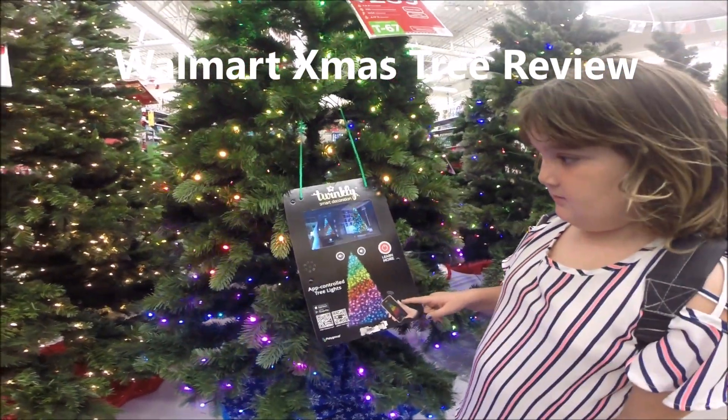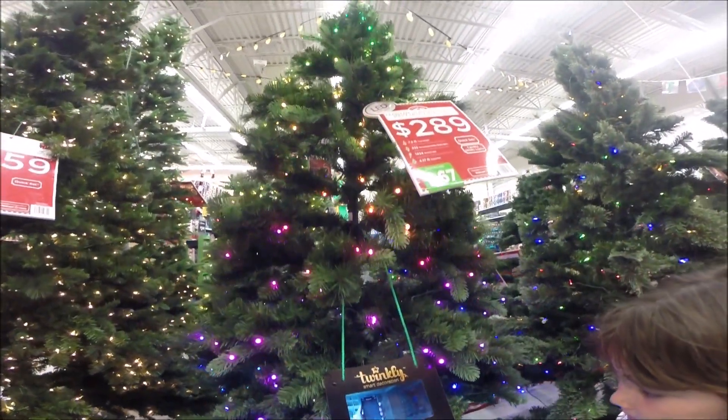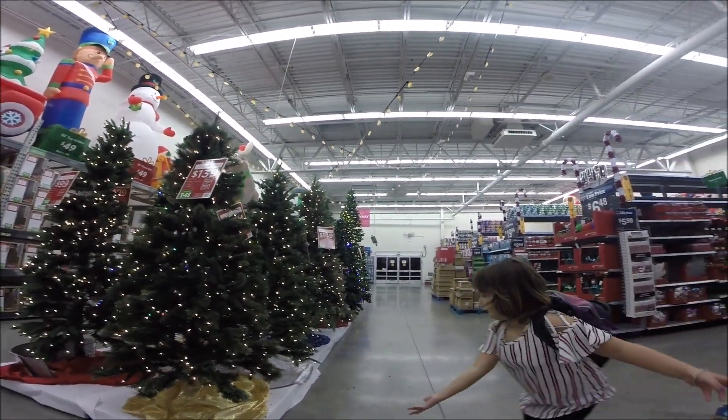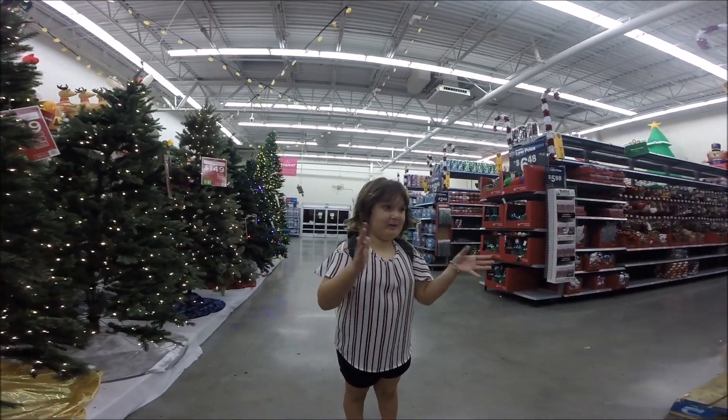That's the Twinkly Smart Decoration. Oh, because you can see that. $289. It's a Christmas palace. Christmas and Halloween palace.